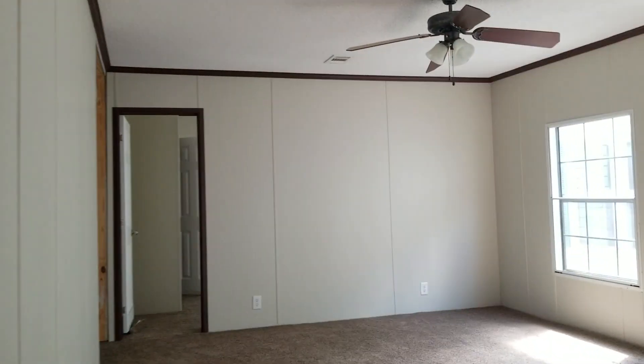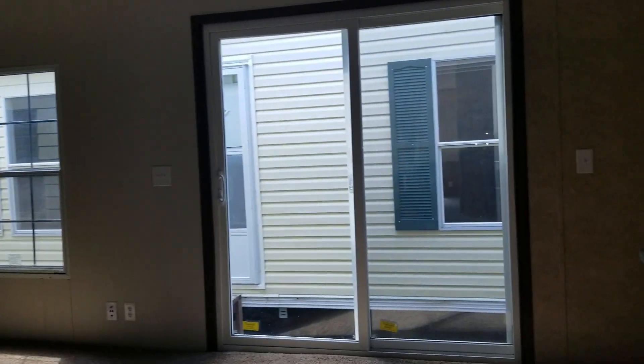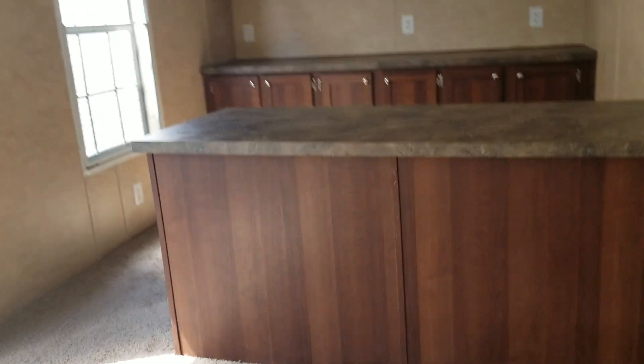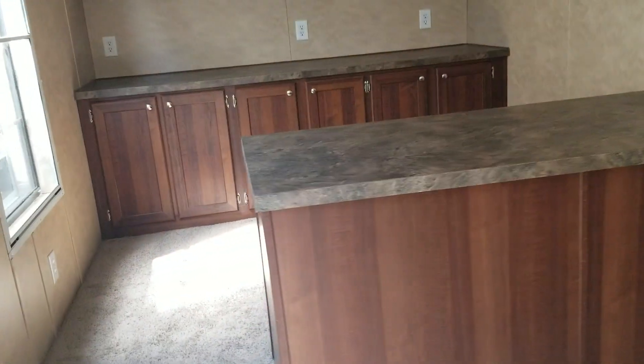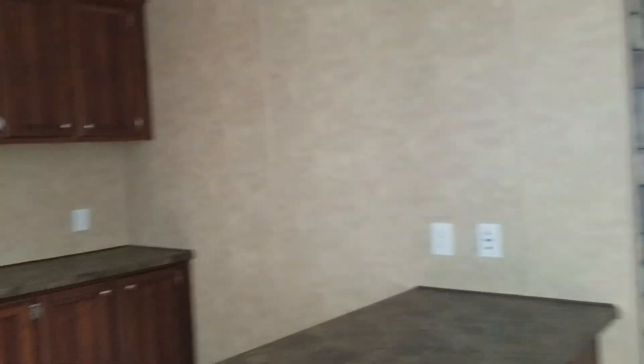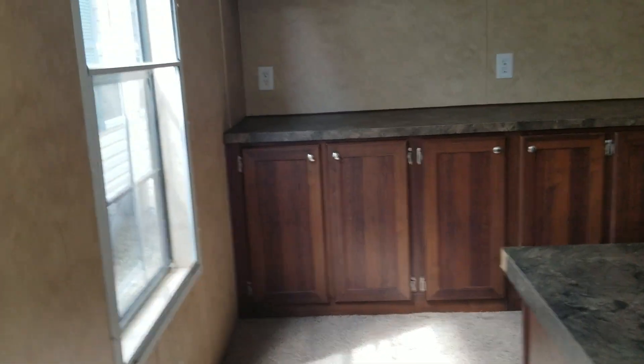It's your den. It's got a sliding back glass door off of it. You can set your TV up there, maybe use that as a little office also.